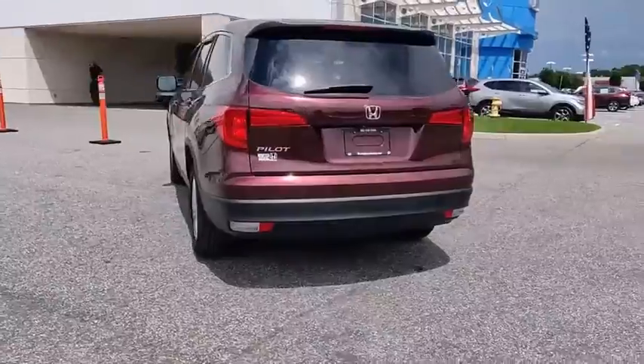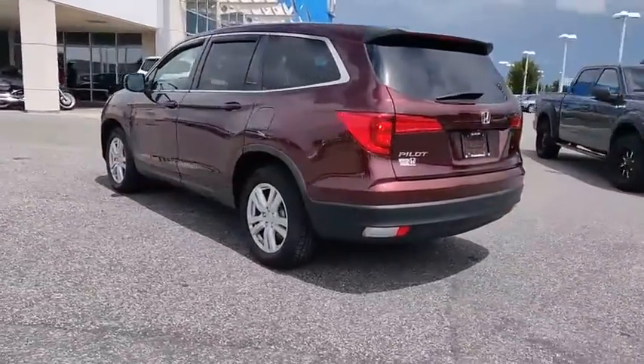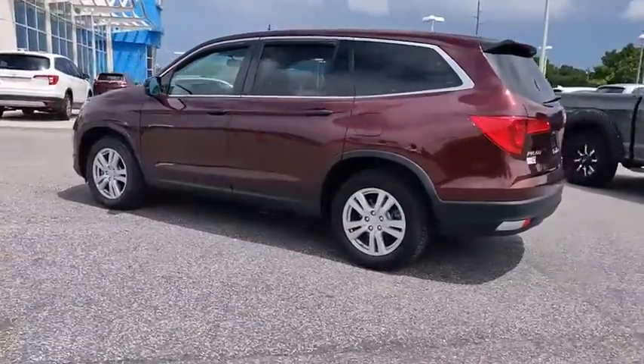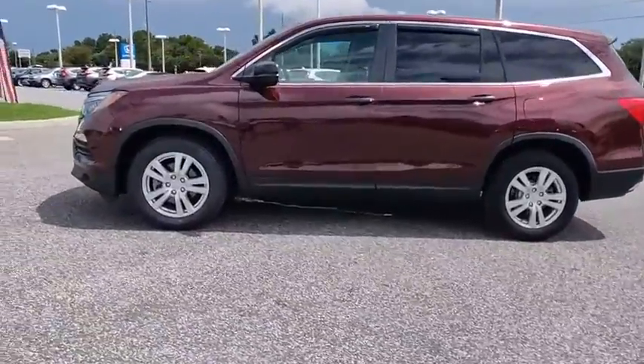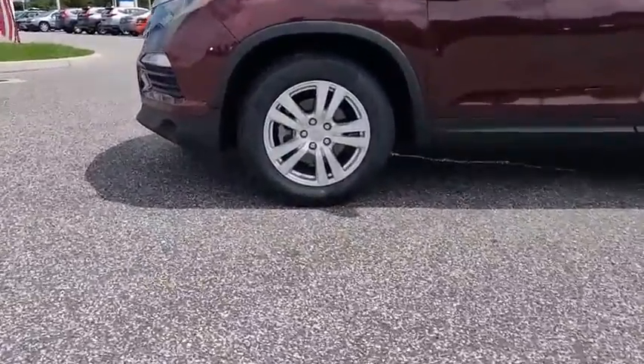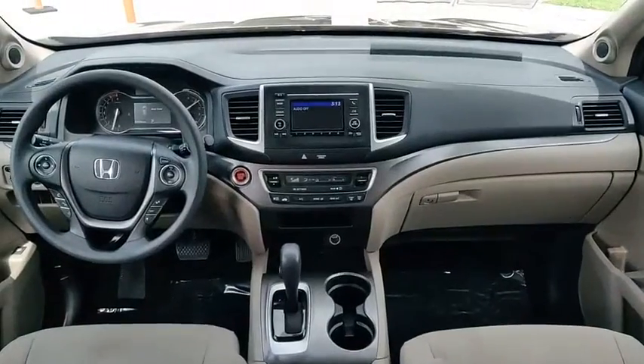This vehicle has less than 35,000 miles. Here are some of this vehicle's great options: electronic stability control, alloy wheels, aluminum wheels, rear spoiler, brake assist, traction control, stability control.